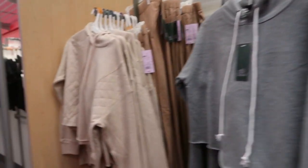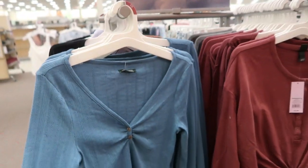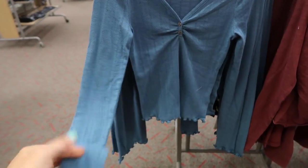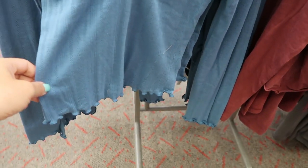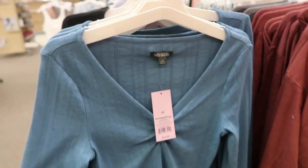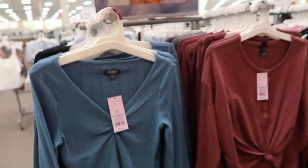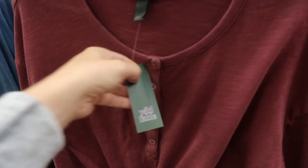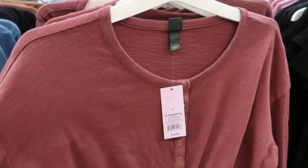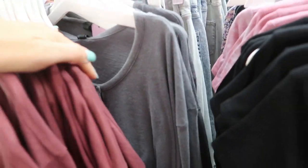I'm also seeing a crochet detailed henley from Wild Fable. It has the lettuce trim on the wrist and also at the bottom. This one is only $12 and it comes in blue - I don't see any other colors. There's also a tie-up henley long sleeve - we might have seen this one before - it's $12, comes in burgundy and also gray.